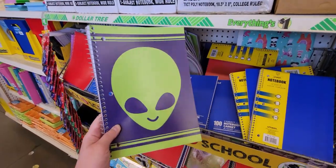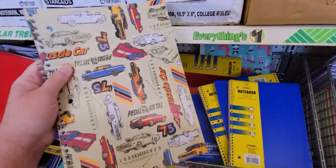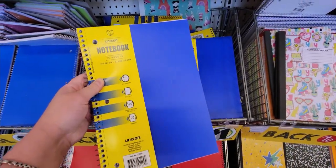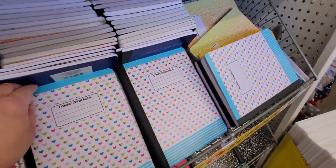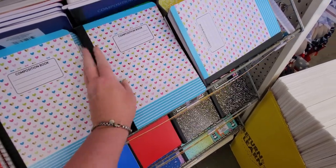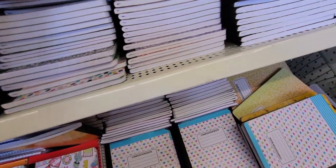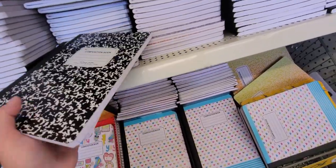Here are some folders with really cute designs — there's a little alien on one. I thought I spotted a five-subject notebook but it's just a regular one. Look at this one with hearts — so cute. The composition books have come a long way since I was in school. All we had were the solid classic ones, but I do love the originals too.